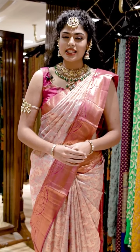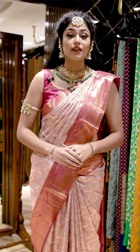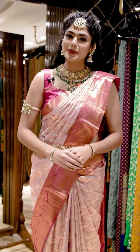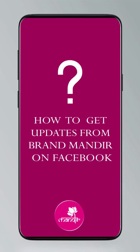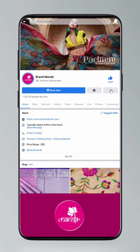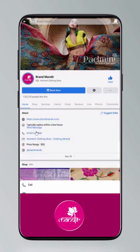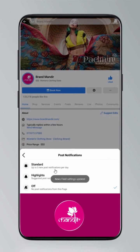Brand Mandir sarees give you a significant look with intricate designs and patterns. Follow live shows on Instagram and Facebook every day. To get updates, click on settings, go to manage follow settings, choose favourites for news feed, standard for posts, and all notifications for videos and live videos.